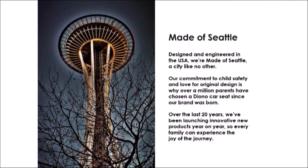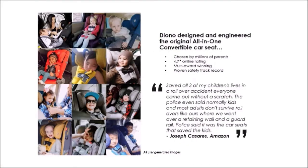Before we look into the future for Diono, it's important to understand where we've come from and what makes Diono unique. We are made of Seattle — we design and engineer all our car seats in Seattle. Our commitment to child safety and love for original design is why over a million parents have chosen a Diono car seat since our brand was born. This year we are reaching our 20th anniversary. In Seattle, we designed and engineered the first original all-in-one convertible car seat, which is multi-award winning with a proven safety track record.